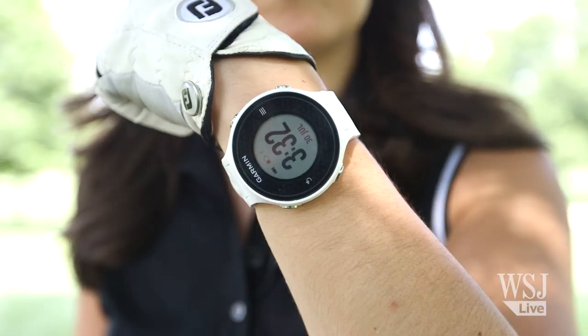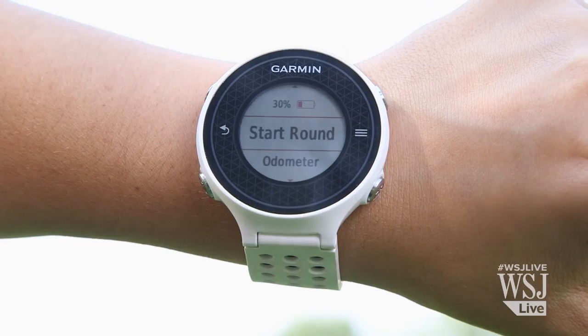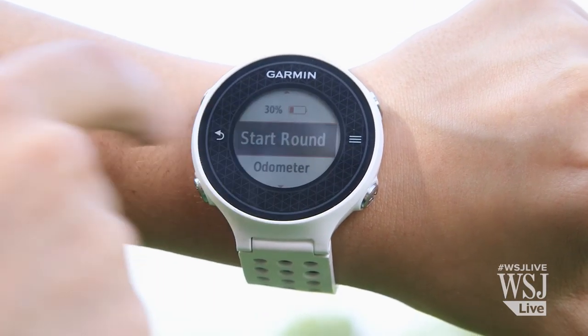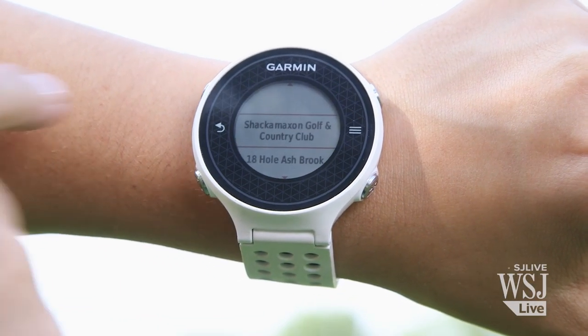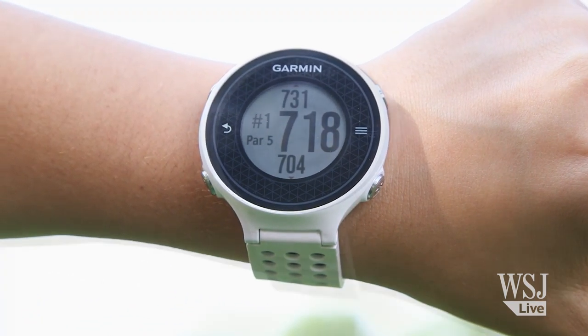The last gadget to suffer through playing a round of golf with me was the Garmin Approach S6 watch, which does a combination of all the other gadgets. The watch has GPS and all the maps of US courses built right in — it located what hole I was at and how far I was from it.